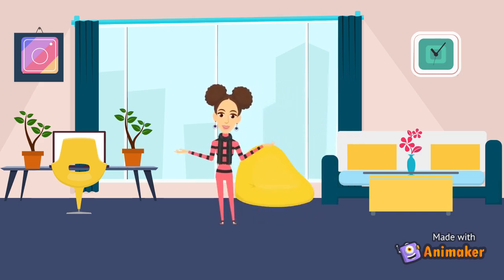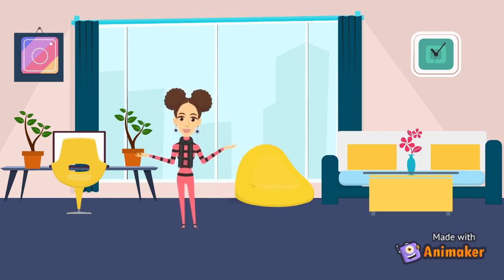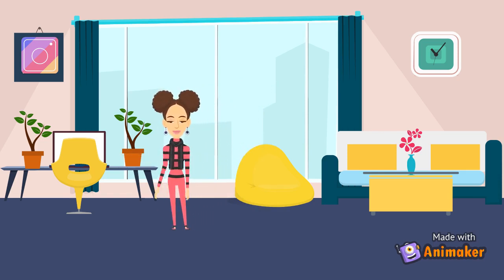We have a bean bag in yellow because I want to match my background color. And so then we have a table here. I have two pots and there is also my laptop in here. And I love my laptop. And that's it here on this side.